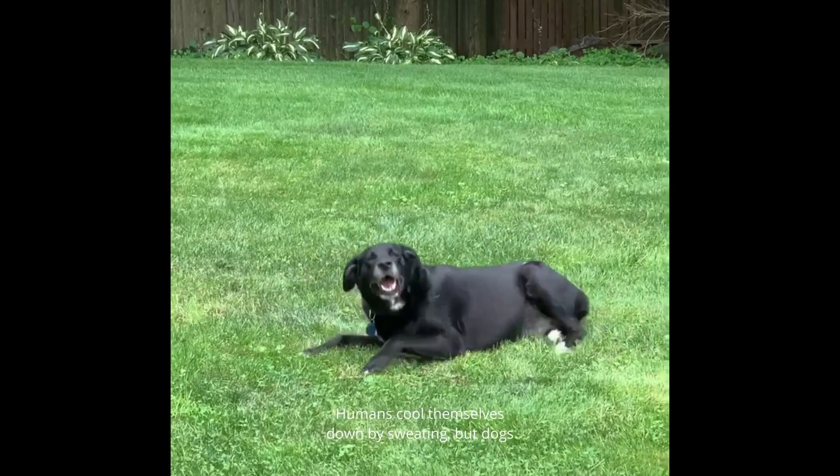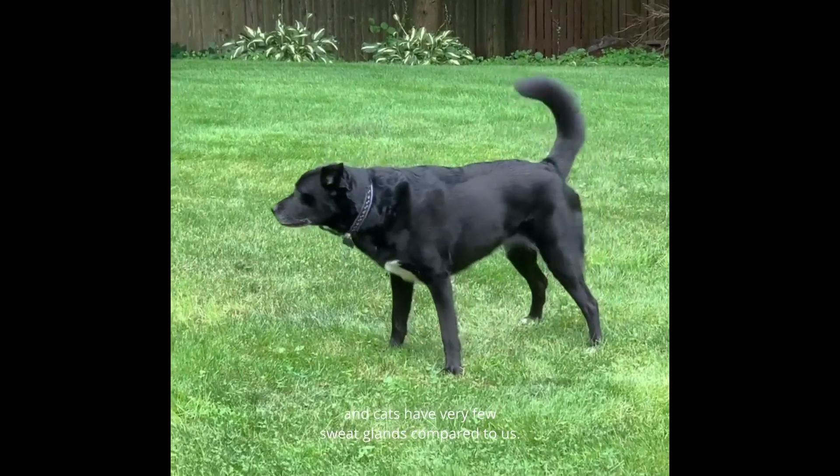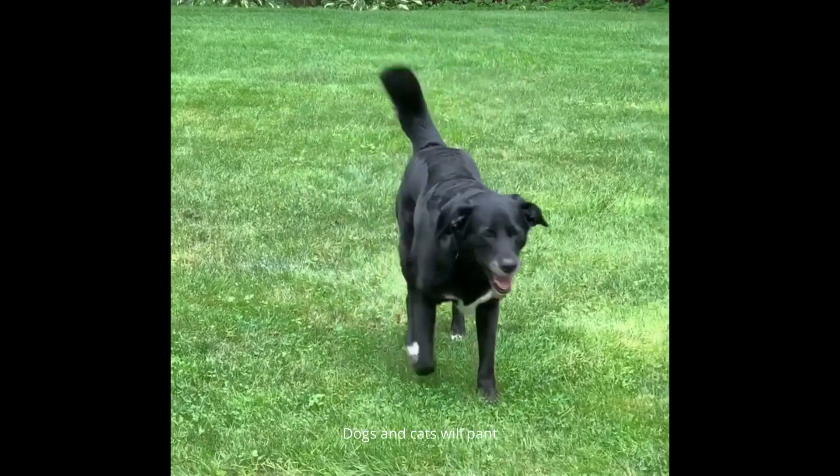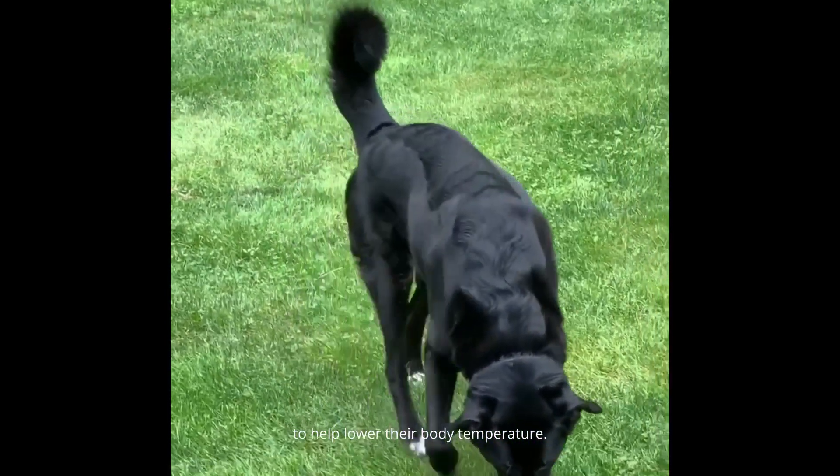Humans cool themselves down by sweating, but dogs and cats have very few sweat glands compared to us. This means that they can overheat more easily. Dogs and cats will pant to help lower their body temperature.